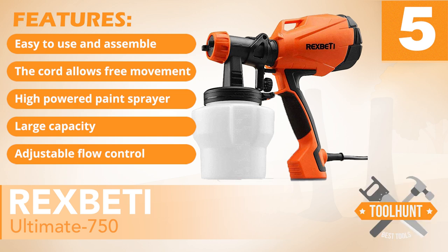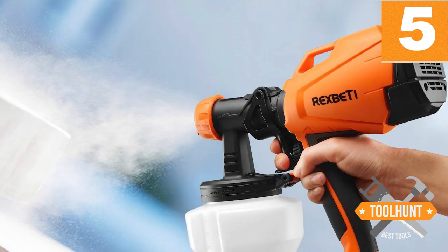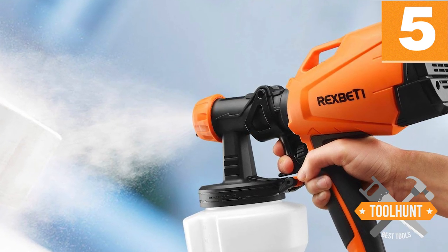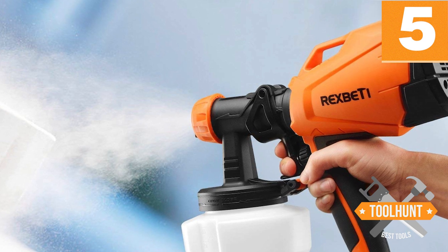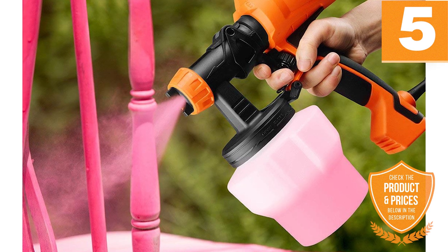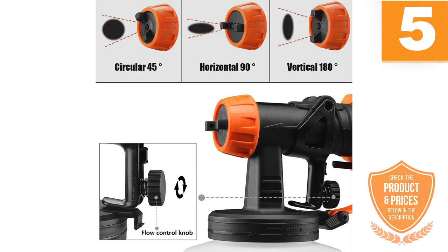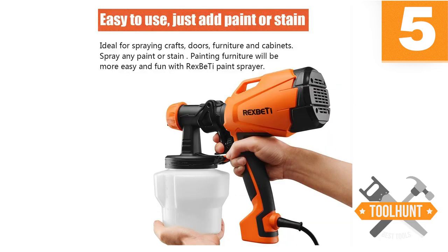Adjustable flow control. This model delivers about 500 watts of power. Hence, your work will likely end up looking impressive, giving you a solid and nice-looking finish. The spray gun has a capacity of 1,000ml. Therefore, you don't have to stress yourself with refilling the gun every other minute. You will work for extended periods without needing to fill up. It comes with three different nozzle sizes that let you spray in circular, vertical, and horizontal patterns. It also features an adjustable flow control.